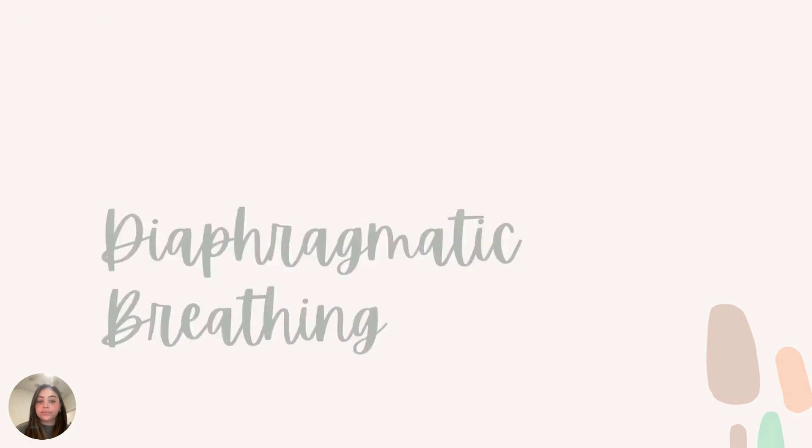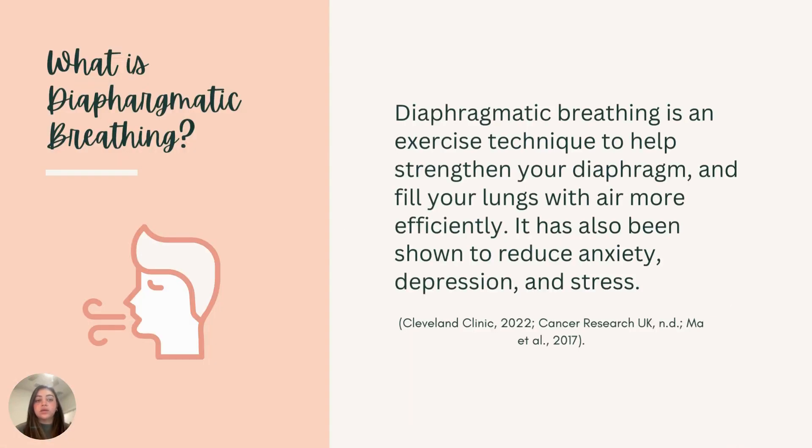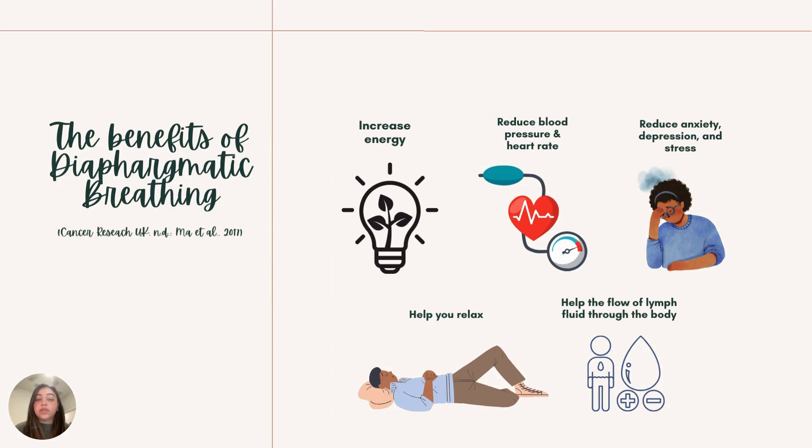Now we are going to go over diaphragmatic breathing. Diaphragmatic breathing is an exercise technique to help strengthen your diaphragm and fill your lungs with air more efficiently. Based on research, diaphragmatic breathing is known to reduce anxiety, depression, and even stress. It can increase our energy, reduce our blood pressure and heart rate, and allow us to focus on our breathing and meditate. It can also help us relax and help the flow of fluid throughout our body, which is essential for us to function.